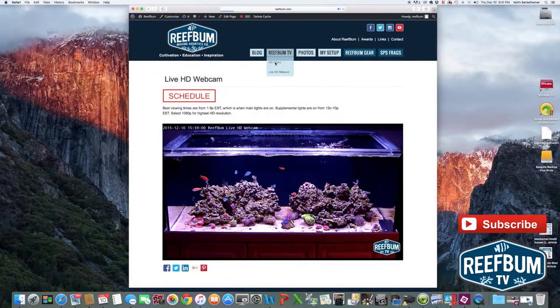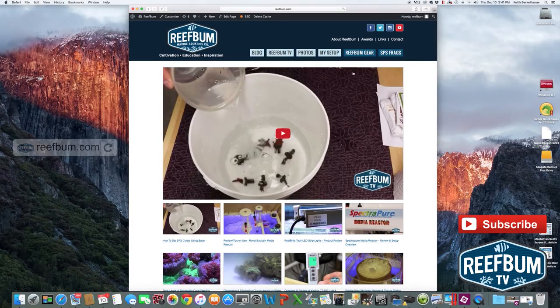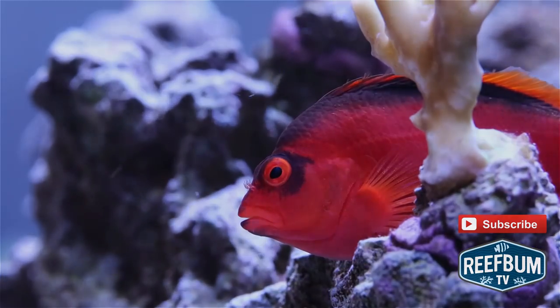Just a quick reminder that you can view my live HD webcam on reefbum.com. Use the Reef Bum TV nav button to get there and to visit my HD video page. Many thanks for watching and please don't forget to hit the subscribe button to be alerted to new videos on my YouTube channel.